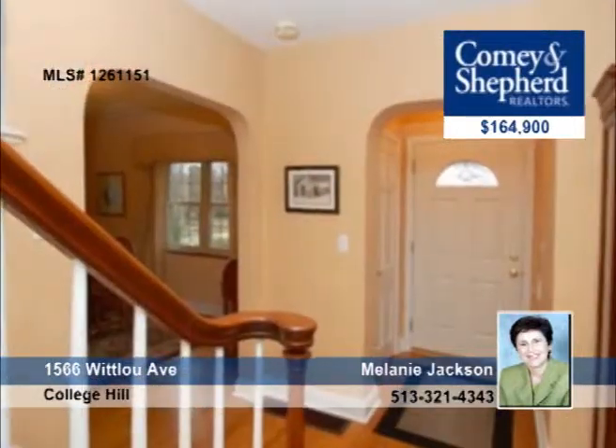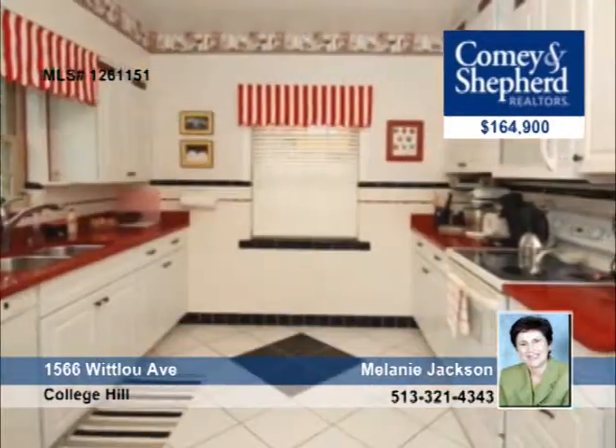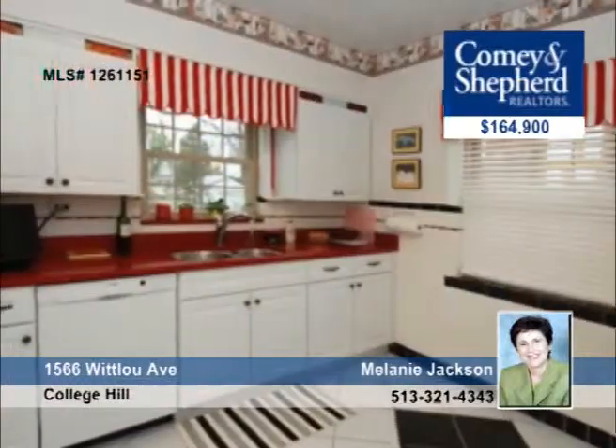This charming three-bedroom home is in move-in condition with a fabulous kitchen that was updated in 2007 with granite countertops, and the roof was replaced in 2009, and the retaining walls and siding in 2000. There are many more great updates throughout this home. Come see them with Melanie.